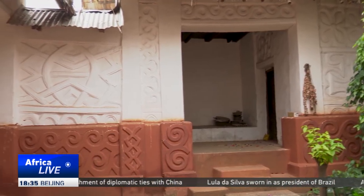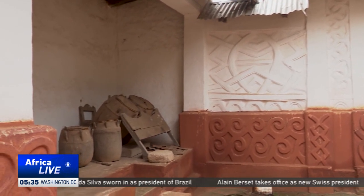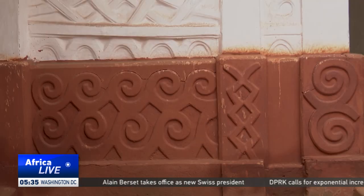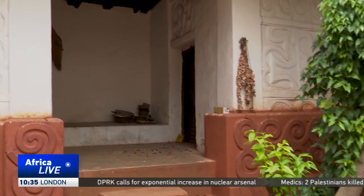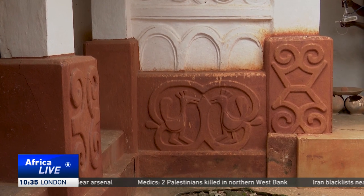The Asante traditional buildings are courtyard houses that served as homes for the people of Kumase and neighboring towns. They were built with materials obtained from the environment, including timber and mud. The intricate designs were made to beautify the buildings, but they also have symbolic meanings.